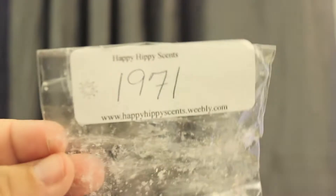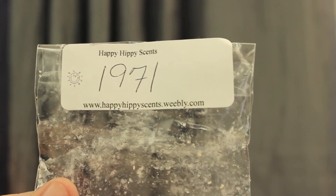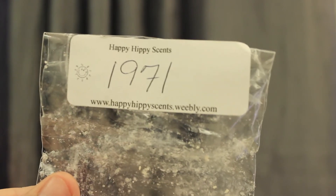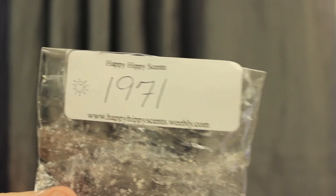I've heard so much good stuff about this from Beauty Girl Tara, and I finally got to try it. It's Happy Hippie Scents 1971. This is so good. I know it's a bakery scent, but it's got a really good, super creamy zucchini. I loved it. Strong scent throw.